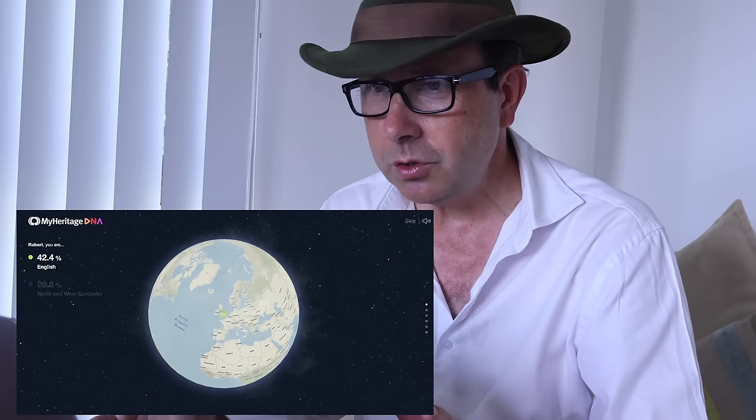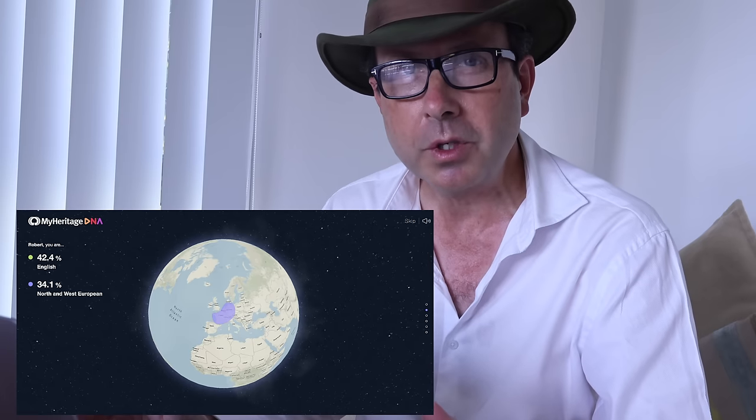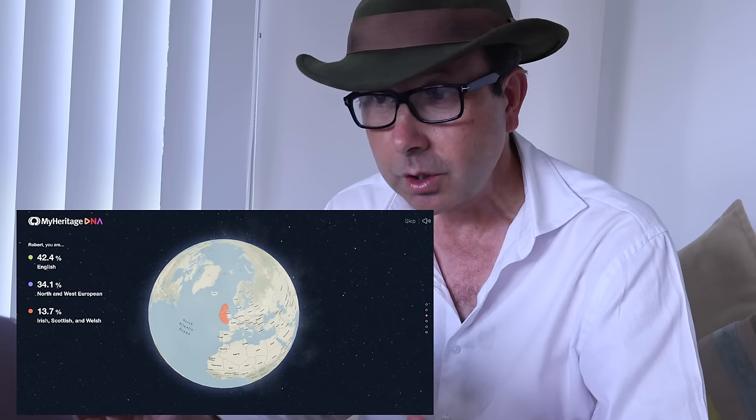Results are in — the email has arrived. As far as I know, based on our family tree, all of my family are from the British Isles. So will something exotic be revealed? Ready to explore your ethnicity — that's a big yes. What do we got? 42.4% English, 34.1% North and West European, 13.7% Irish, Scottish and Welsh.